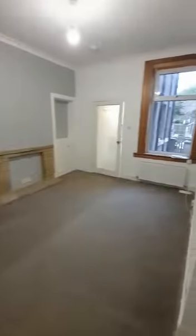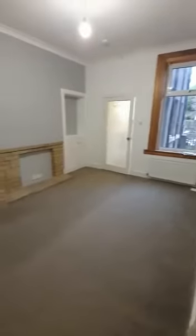Just as we come in, we have the living room here to the back of the property. All freshly painted, good sized room as well. You've got the window there that looks out onto the little private bit of garden to the back of the property.